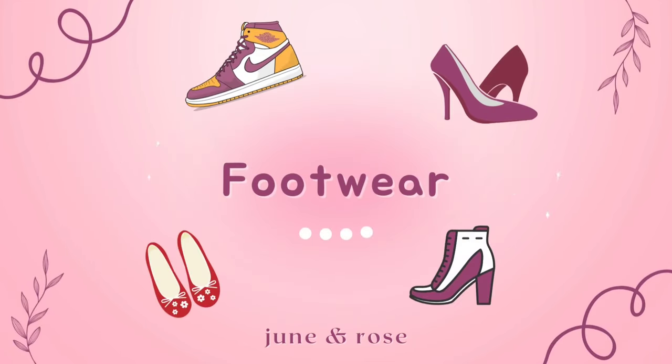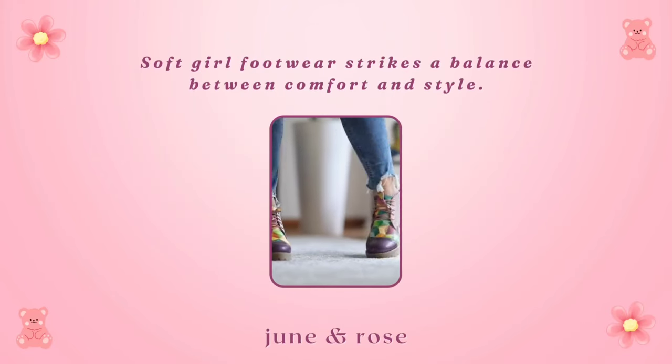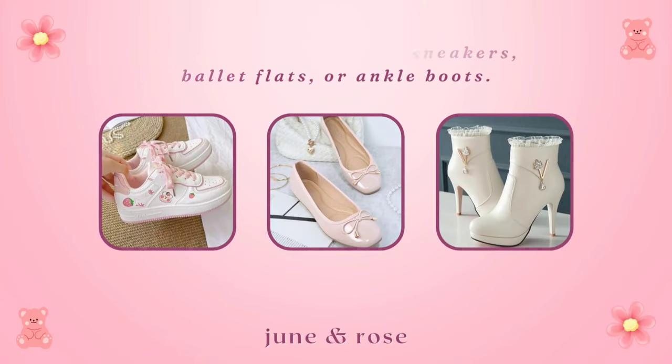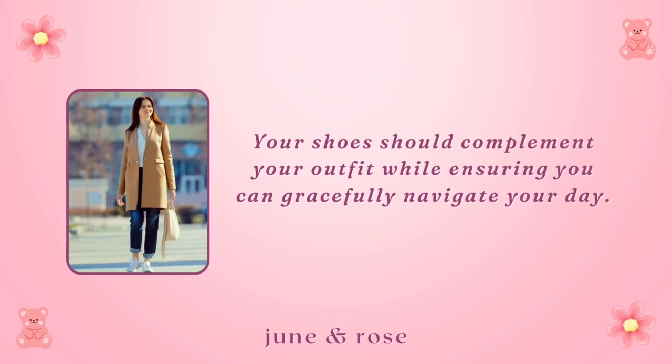Footwear. Soft girl footwear strikes a balance between comfort and style. Think pastel-colored sneakers, ballet flats, or ankle boots. Your shoes should complement your outfit while ensuring you can gracefully navigate your day.